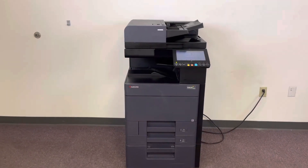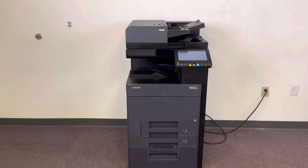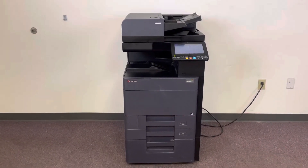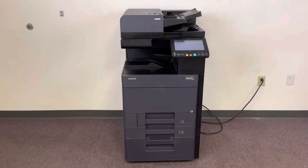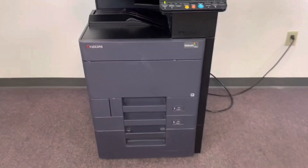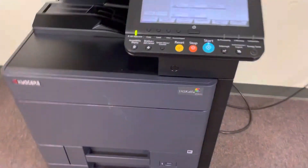This machine is a Kyocera TASKalfa 2552ci. It's a 25 page per minute multi-function color copier with network printer and network scanner. It has three paper trays — two in the front plus the bypass on the right — and comes with a cabinet down below for additional storage.